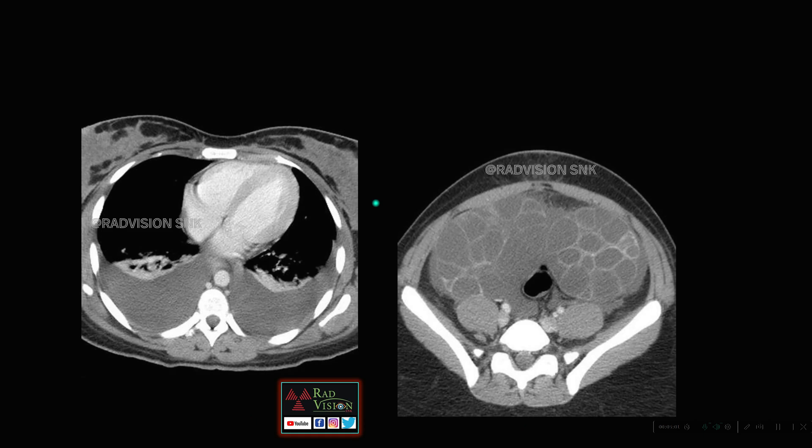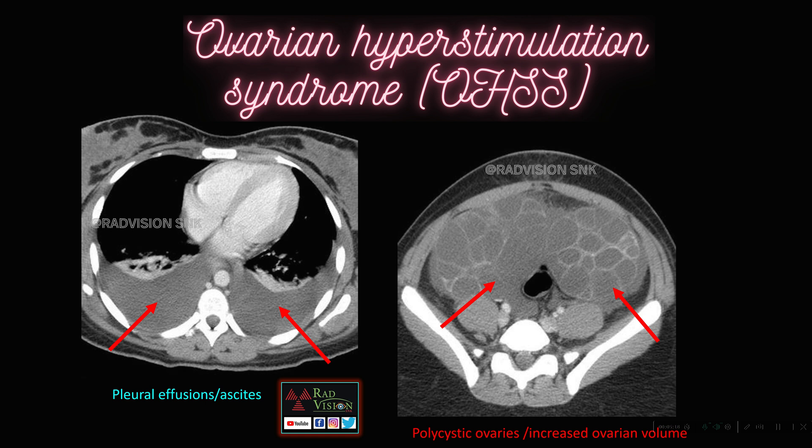Next case: here you can see both ovaries are enlarged with multiple enlarged follicles. The volume of the ovaries is enlarged, free fluid is noted in the abdomen — that is ascites — and bilateral pleural effusions are seen with subsegmental atelectasis. Polycystic ovaries with increased ovarian volume, pleural effusion, and ascites — definitely suspect ovarian hyperstimulation syndrome, that is OHSS.